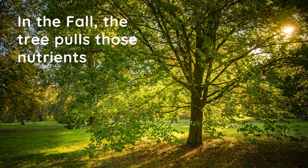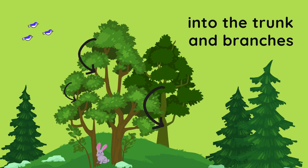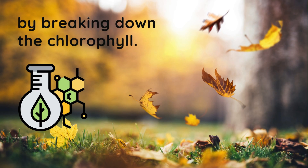Now, if a tree lost all of its leaves while still green, they would use all the special nutrients that chlorophyll brings to the tree. Instead, in the fall, the tree pulls these nutrients into the trunk and branches by breaking down the chlorophyll. As the chlorophyll is broken down, the leaves are no longer green and we start to see other pigments — some of which have been there all along.